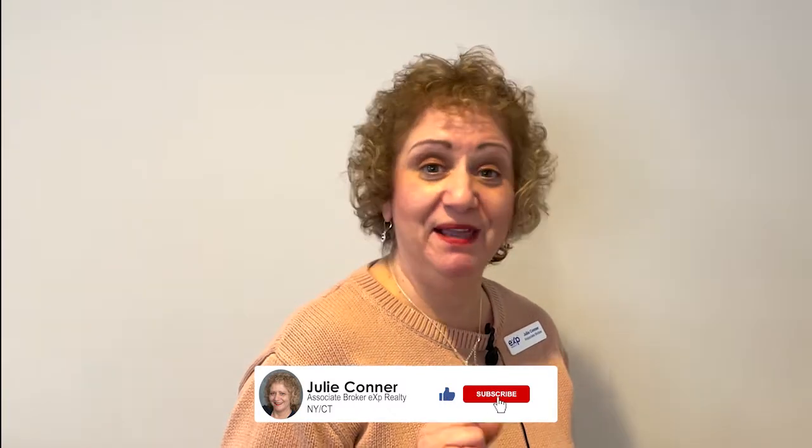Some properties are what we call go-and-show, which means you can go and show the home without a confirmed appointment. Thank you, I hope you learned a lot. Please subscribe to my channel if you want more tips on how to be a great realtor. You can give me a call or a text at 203-300-1358, or put a comment below, and please like my channel as well. Thank you.